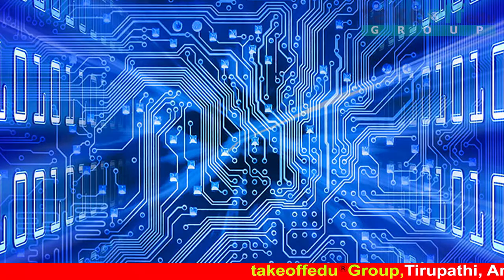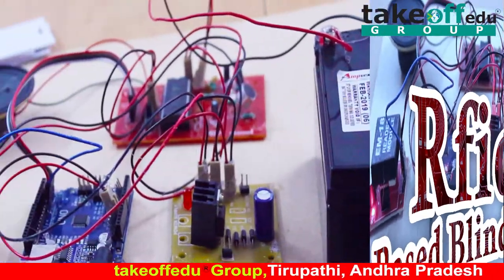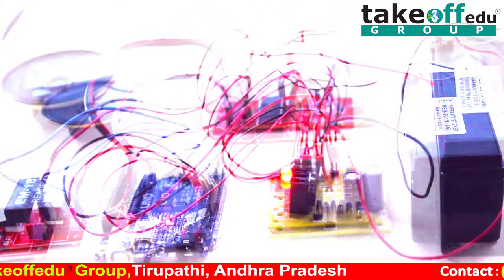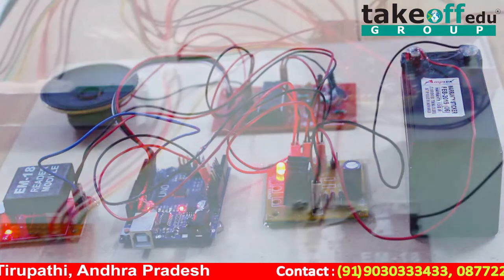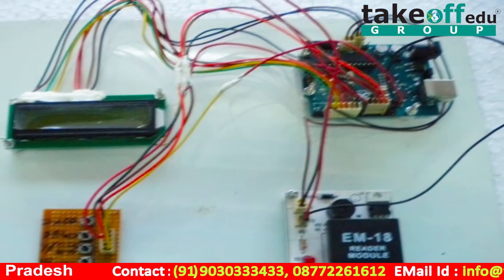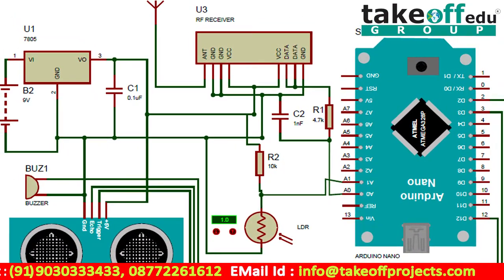Welcome to Takeoff Group. Today our project is an RFID-based blind stick. This project aims to develop a college zone direction prototype using an RFID reader with RFID tags and a voice module. RFID stands for radio frequency identification. The RFID reader and RFID tags communicate through the transmission of electromagnetic waves.